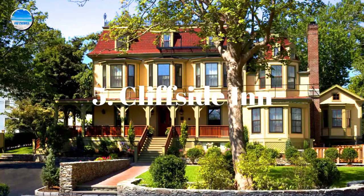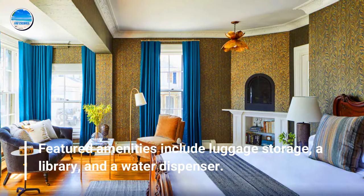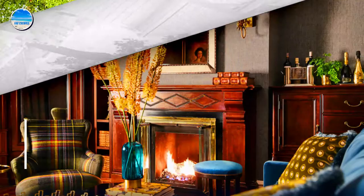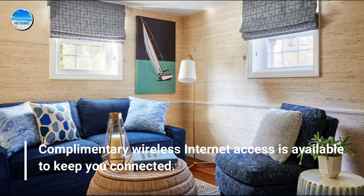Number 5: Cliffside Inn. Featured amenities include luggage storage, a library, and a water dispenser. Treat yourself to a stay in one of the 16 individually decorated guest rooms, featuring fireplaces and flat-screen televisions. Complimentary wireless internet access is available to keep you connected.